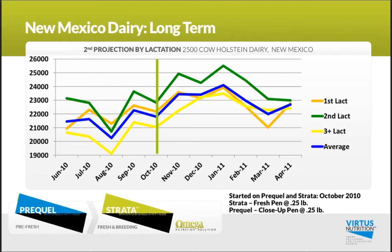Now we're going to take a step back a few years. This is a New Mexico dairy back in October of 2010 that went on Prequel and Strata. If you look at that blue line — the average across lactations — it really took that dairy to a new level on startup milk production.